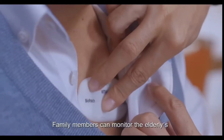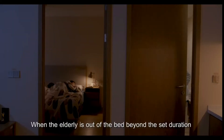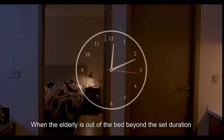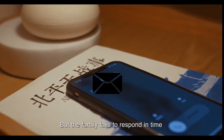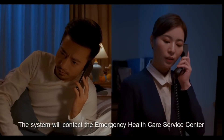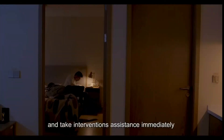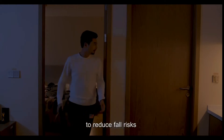Family members can monitor the elderly's health condition anytime on the mobile app. When the elderly is out of bed beyond the set duration and the family fails to respond in time, the system will contact the Emergency Healthcare Service Centre, dial the family's number, and take immediate intervention to reduce fall risks.